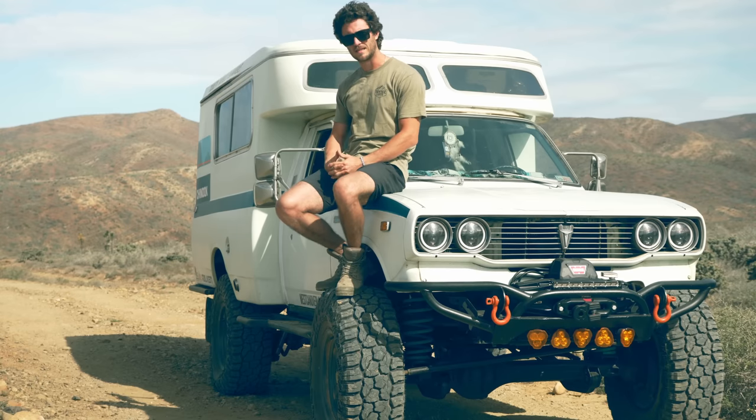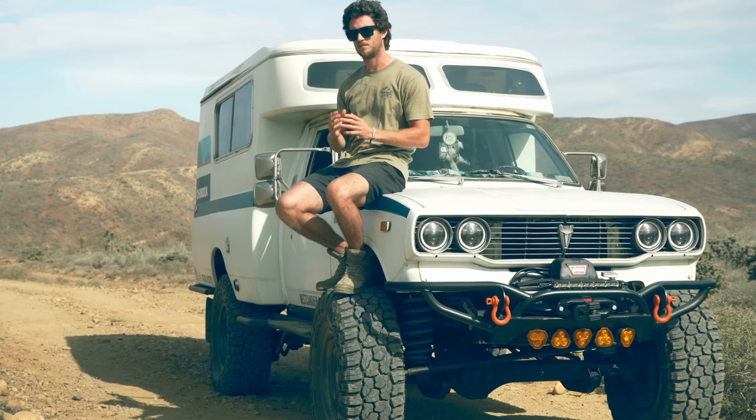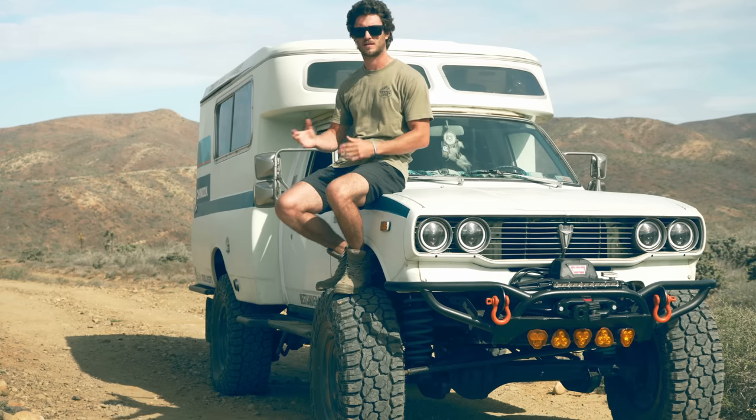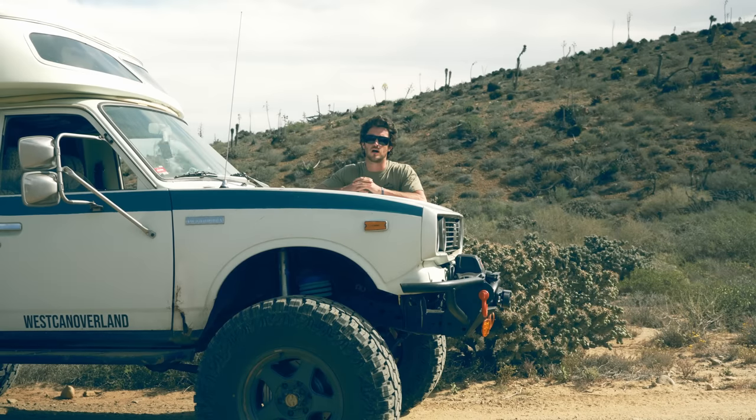We had to do a lot of deliberating on what tires we are going to run for a trip of this magnitude, length, and diversity of terrain. Both of us love the look of mud terrain tires and also their capabilities off-road. However, for such a long trip that includes so many highway pavement miles, a mud terrain tire really isn't the best choice.